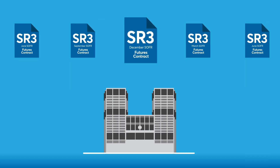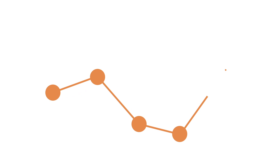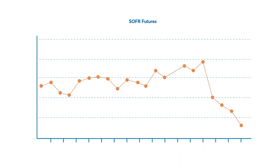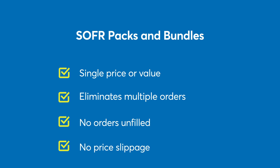Packs and bundles simplify the way market participants buy or sell SOFR quarterly strips, which is especially useful for hedging longer-term floating rate loans. Think of a pack or bundle as the purchase or sale of a series of SOFR futures, representing a particular segment along the yield curve, to create or liquidate positions. Packs and bundles are offered at a single price or value and are transacted via a single order, eliminating the need to enter multiple orders for each contract and eliminating the possibility that some orders may go unfilled or that prices move before the orders for all legs are executed.